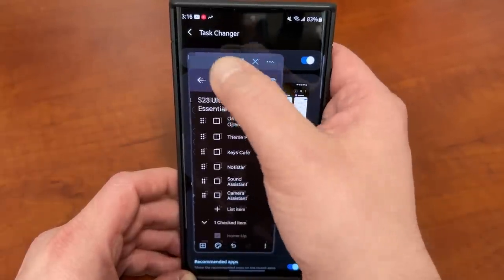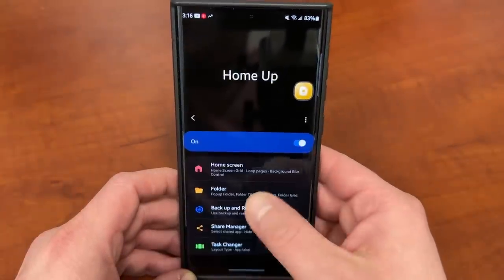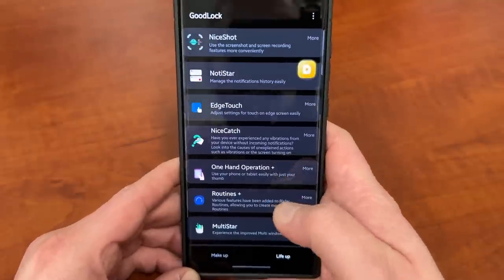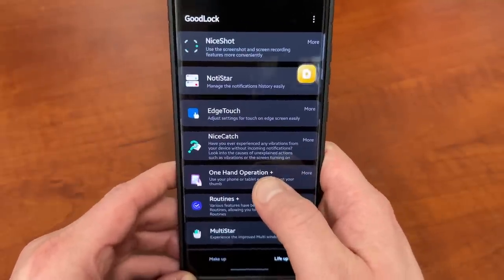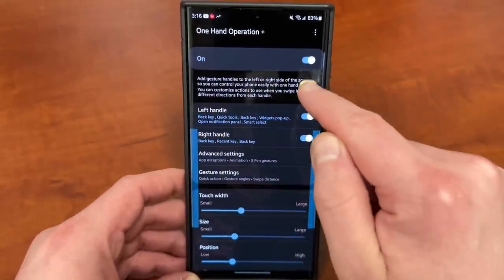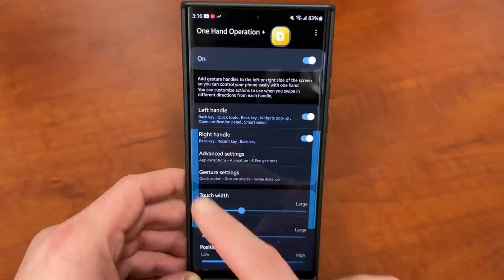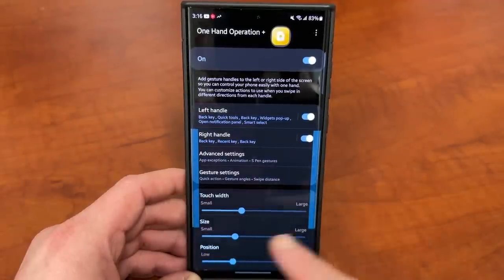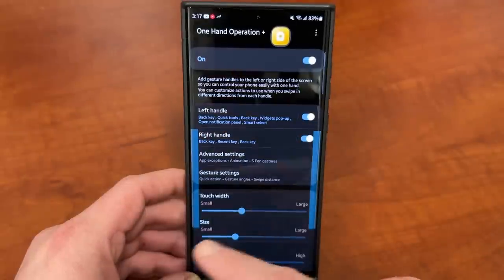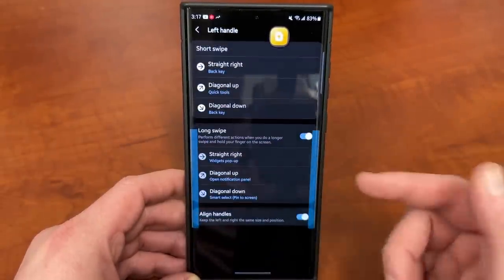The next one is OneHand Operation Plus. If we go back into GoodLock to the main menu on the LifeUp side, you'll find OneHand Operation Plus right there. It does exactly what it sounds like — it allows you to use your phone more easily in a one-handed mode. Basically, it puts two handles, a left handle and a right handle, which you can change in terms of touch width, size, and position up or down wherever you want.